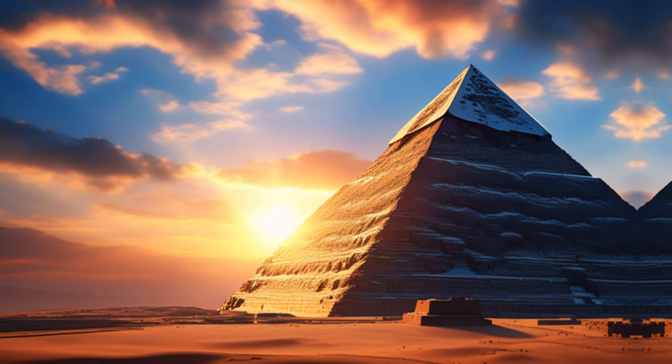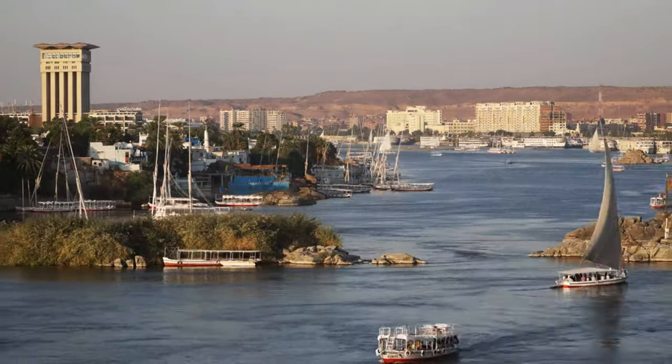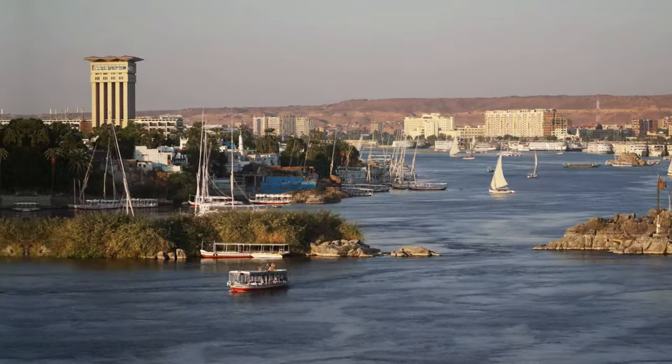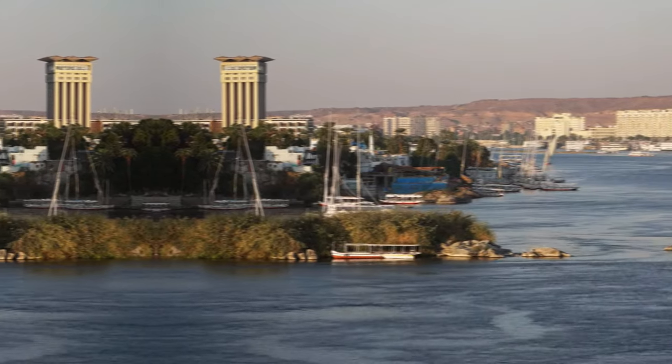I will explore some of the possible interpretations and implications of this mysterious ancient cipher, based on the latest research and evidence. I will also discuss some of the challenges and controversies that surround this enigmatic inscription, and why it has fascinated generations of historians, archaeologists, and adventurers.